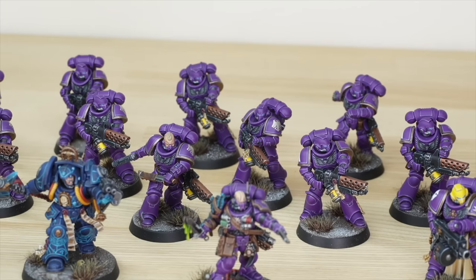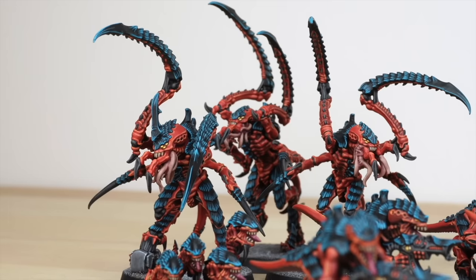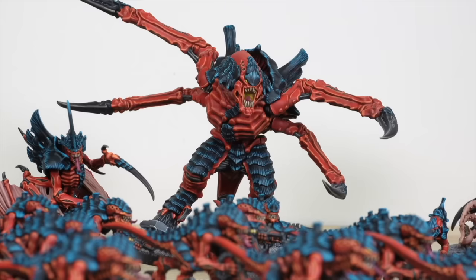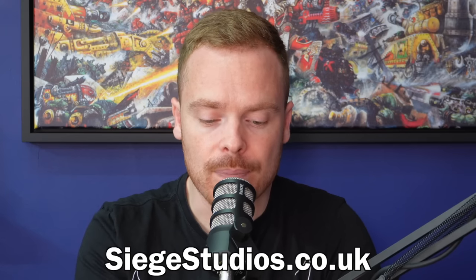Just a quick one — you can get your own miniatures painted by the world-class team at Siege Studios. We offer a variety of painting levels and services to meet your needs and budget, whether you want a centerpiece character or an entire gaming army. You can learn more and get a quote at siegestudios.co.uk. Podcast listeners get five percent off their first commission using code PAINT5.